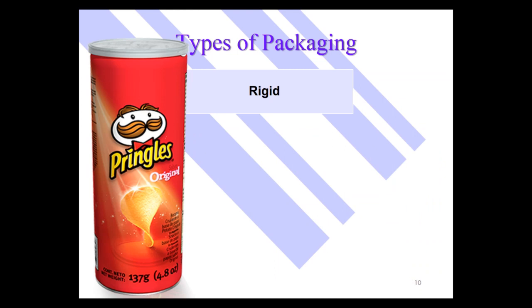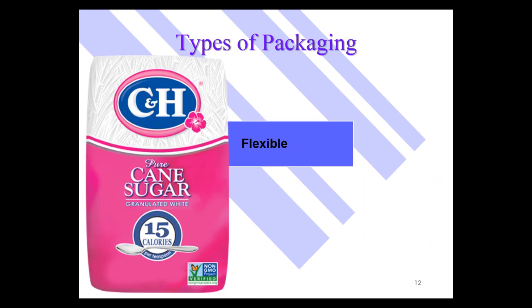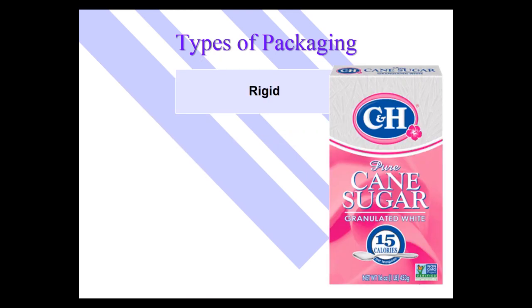Frito-Lay has lots of flexible packages for their snack foods, but they came out with a line called Stacks in rigid plastic canisters to hold stackable products. Another example of a flexible package would be sugar — as you pour sugar out of that bag, the flexible bag gets smaller. But you can also buy sugar, especially smaller packages, in rigid boxes that retain their shape as you pour it out.